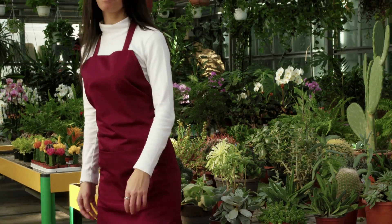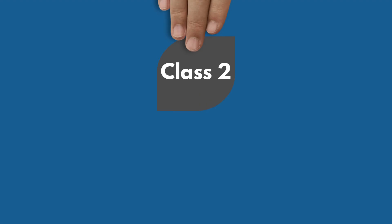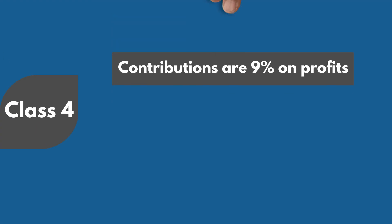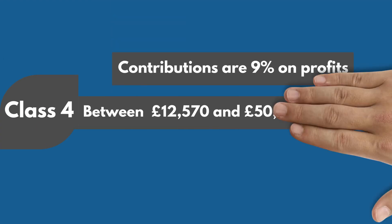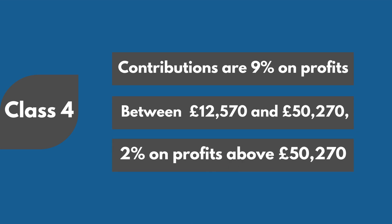If you're self-employed, you pay Class 2 and Class 4 contributions. Class 2 is a flat rate of £3.45 per week for profits over £12,570 annually. Class 4 contributions are 9% on profits between £12,570 and £50,270, and 2% on profits above £50,270.